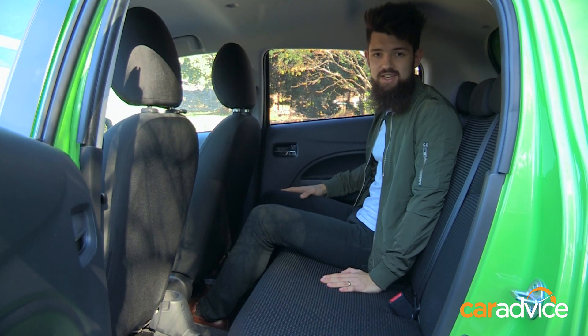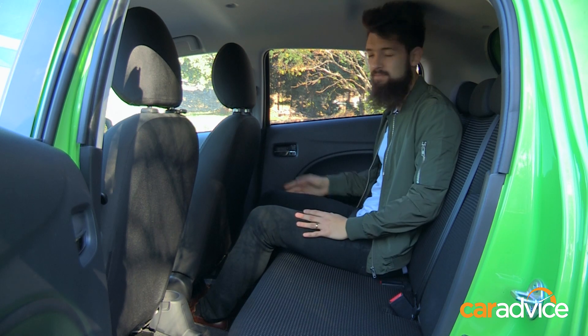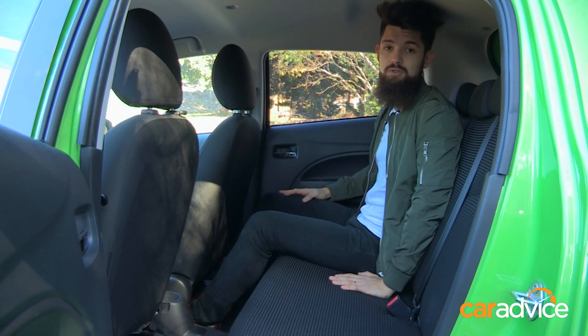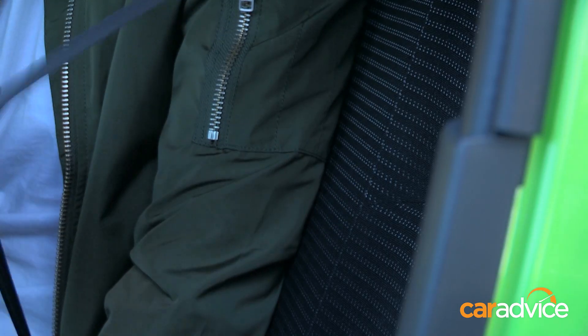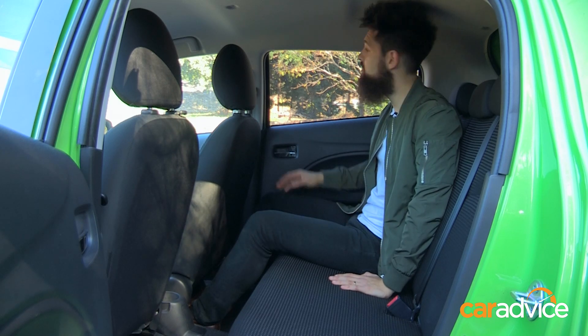You'd think squeezing would be a neat segue to talking about interior space, but it's actually OK in here. I've got this set to my driving position, and I've got enough knee space and decent headroom. And unlike two of its major rivals, the Fiat 500 and the Suzuki Solario, the Mirage comes with five seats rather than just four. And there's also six airbags in here, including these curtains,